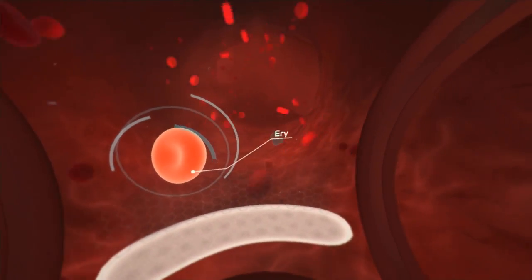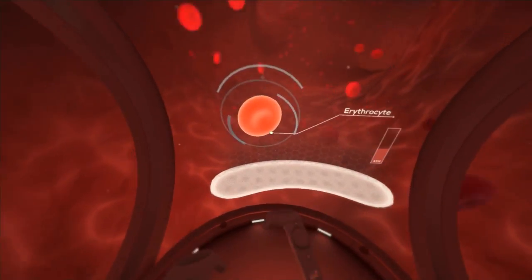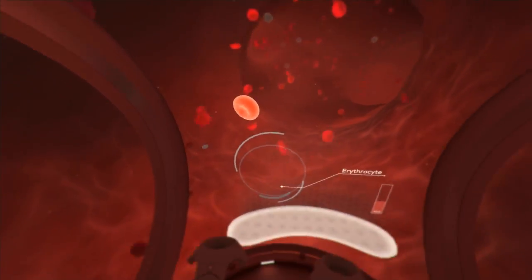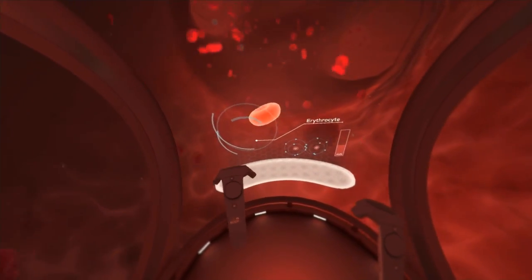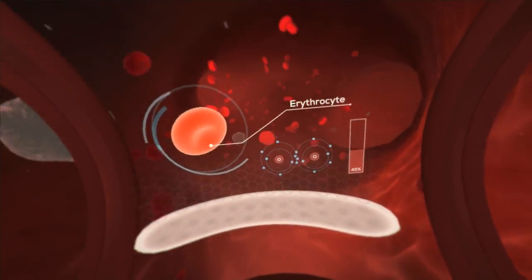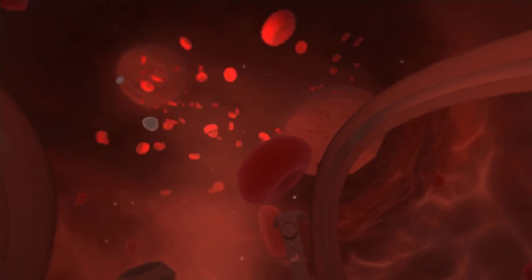Let's take a look at the blood's most prominent cell, the red blood cell. Red blood cells, or erythrocytes, take up almost half of the blood's total volume, giving a red color to our blood. Their main function is to transfer oxygen from our lungs to vital parts of our body.